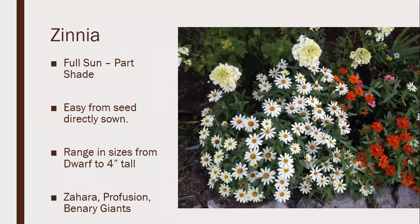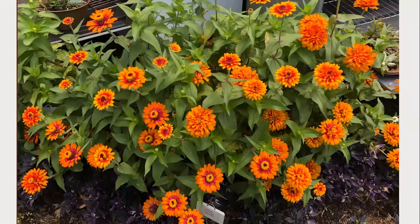Zinnia is a full sun to part shade plant, easily directly sown from seed — a common plant people use to teach kids how to garden. They're great as cut flowers depending on the variety. The Profusion series stays short and isn't ideal for cutting; the Zahara series is excellent; the Benary's Giant is the taller one good for cut flowers. They range from four inches to three or four feet tall. I also like the Zowie series — I really like that two-tone effect on that zinnia.